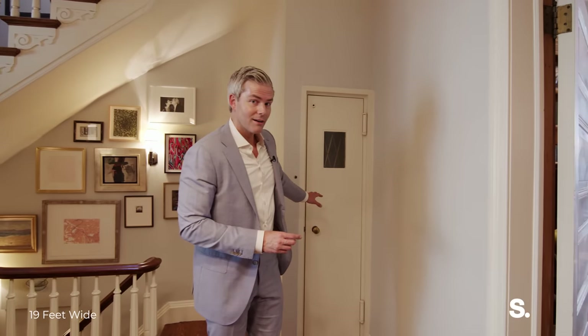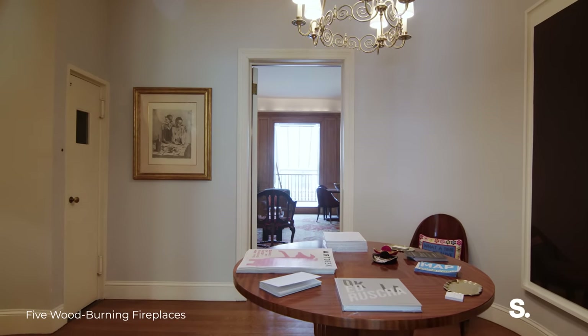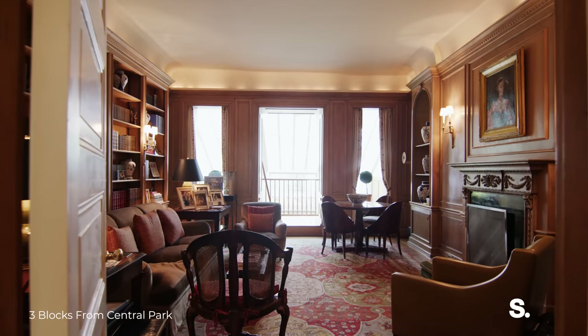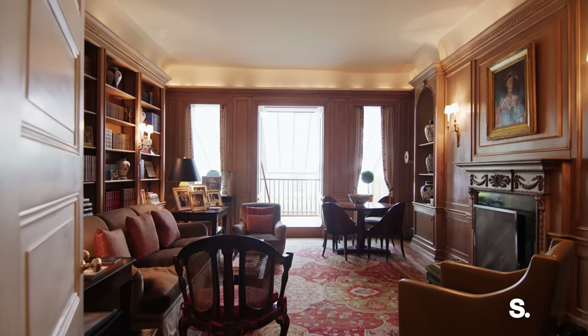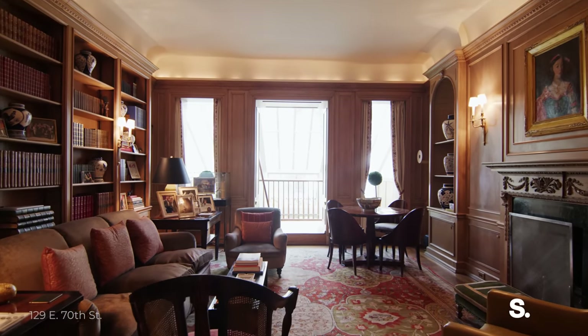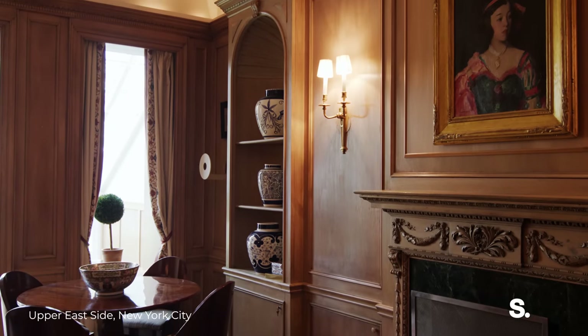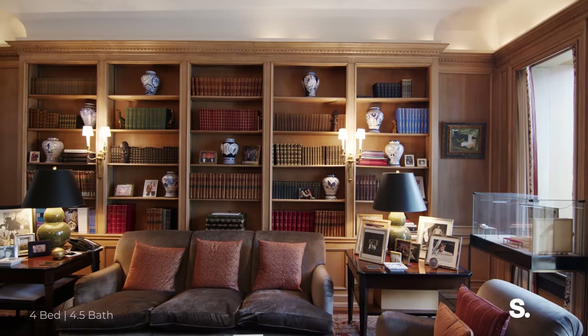Behind me is our elevator that we use mostly as a dumbwaiter — for cleaning supplies, laundry, suitcases, the occasional food, maybe a drink or two. Then we get to go into the library, one of my favorite rooms of the house. In the 1940s, the owners really fell in love with this space and covered it in this gorgeous millwork. They added all the paneling, and I love that it's been restored and is so perfect even today.